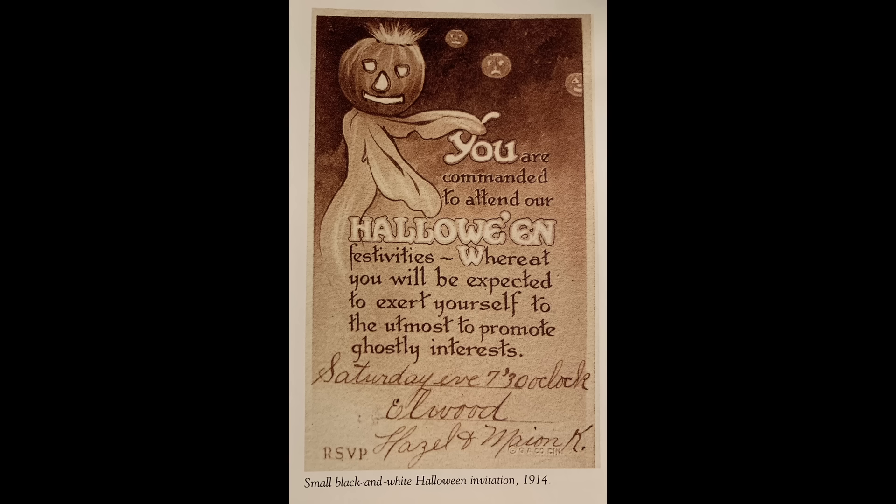If I get a card in the mail covered in queer little imps stenciled in gay colors, I will be returning the red leaf and absolutely going all out at that party. Here's another fun one: 'You are commanded to attend our Halloween festivities, whereat you will be expected to exert yourself to the utmost to promote ghostly interests.' I promote ghostly interests every day when I wake up and instantly feel another one of my internal organs shutting down. This is not going to be an issue.